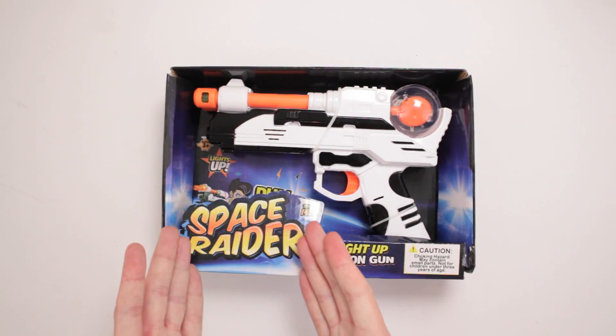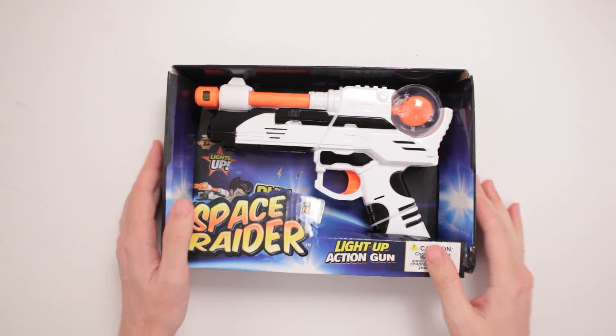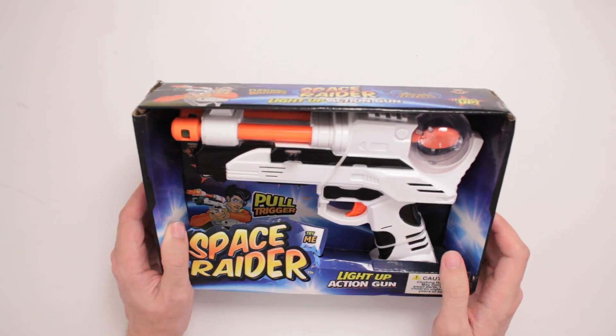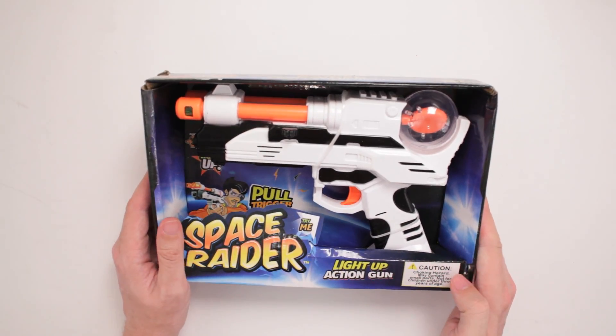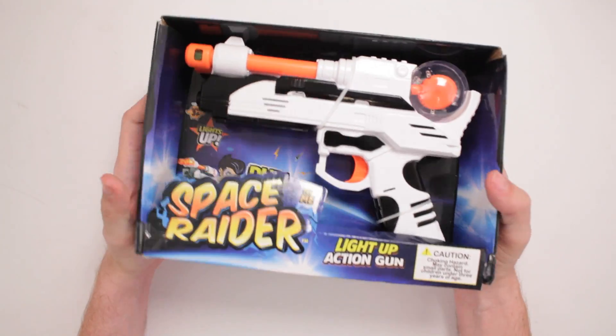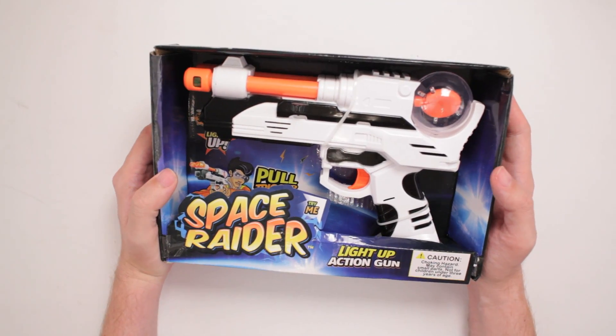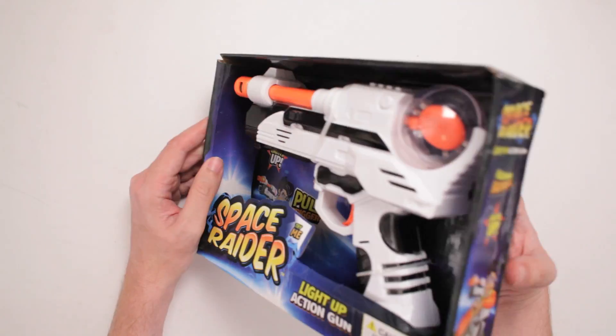This is Space Raider light-up action gun. Try me. Oh, I will. I'll try y'all right. Ages three and up. Caution, choking hazard — you put this down your gullet, you're gonna choke. Chop it up first, chew it, don't just swallow this thing. It's dangerous. Not for children under three years of age. Understood.